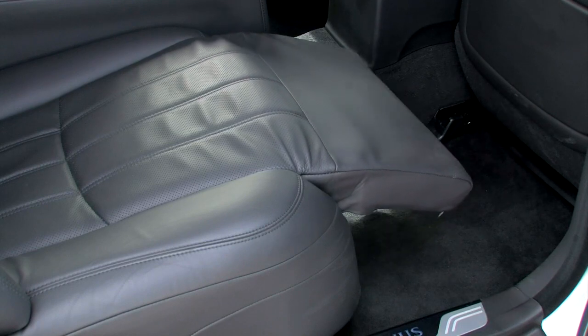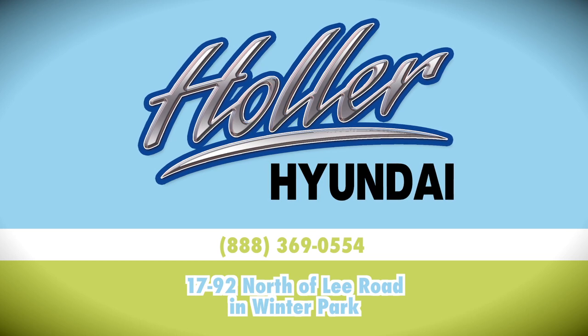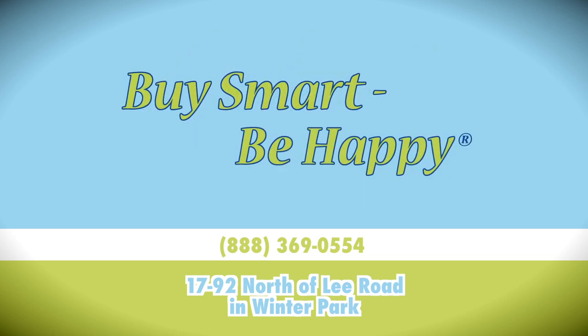The Hyundai Equus takes the luxury experience even further, with included valet service appointments and free maintenance. Visit Holler Hyundai on 1792, just north of Lee Road in Winter Park.